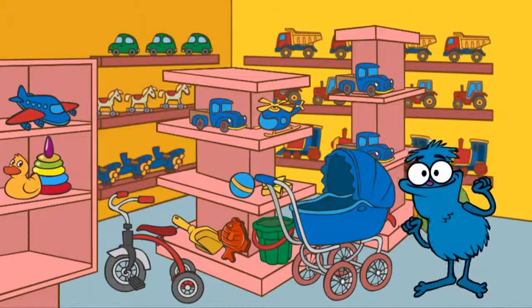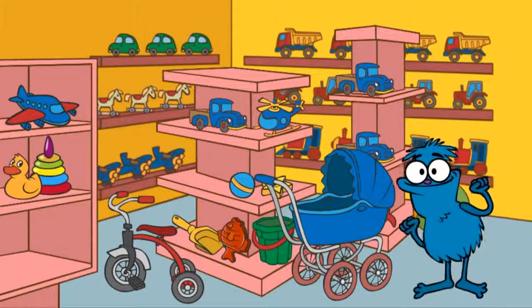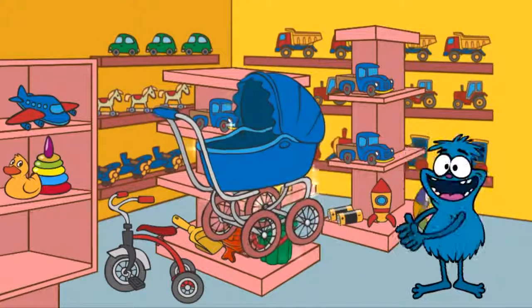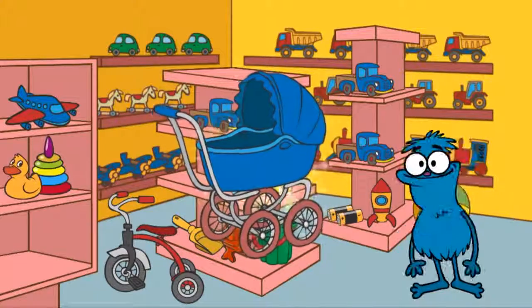Only one item left to find, and that's a pram. Where's the pram? Hooray! We've found a pram.